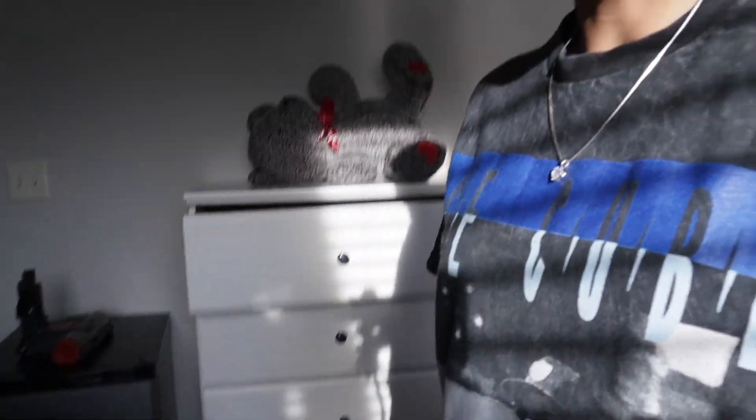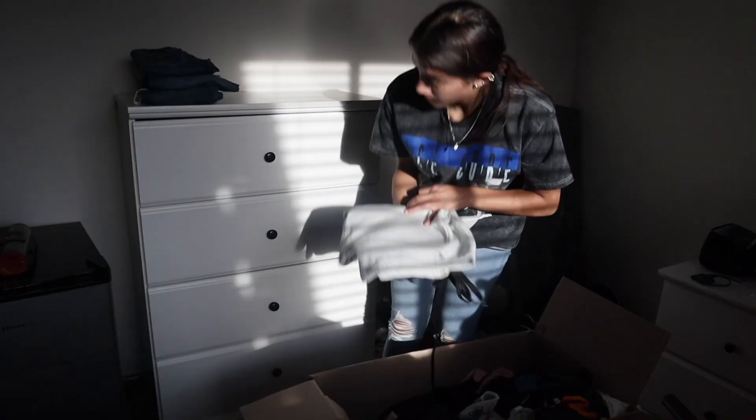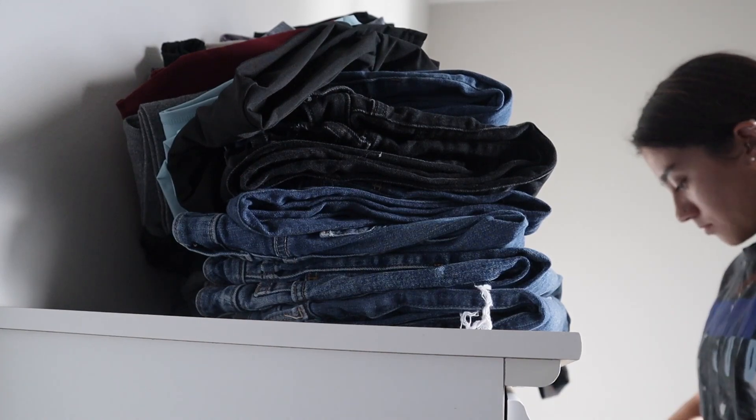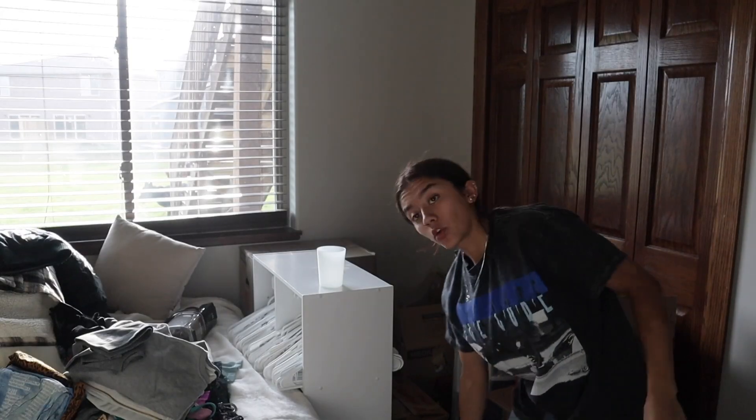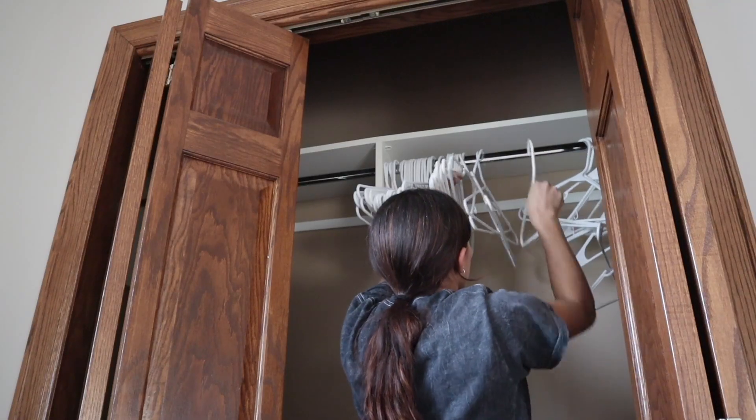I literally have no clue where to start, and I can't get to my closet right now because all the boxes are right there. So I think I'm gonna just start unpacking some boxes and putting my clothes in my drawers. We're on box number two to finish organizing my closet, and then hopefully we can start the fun stuff.